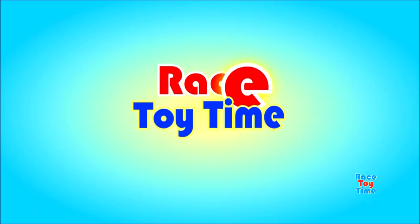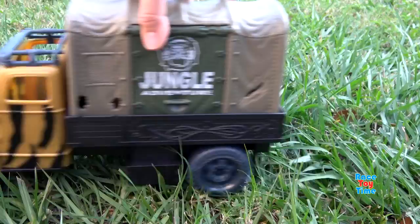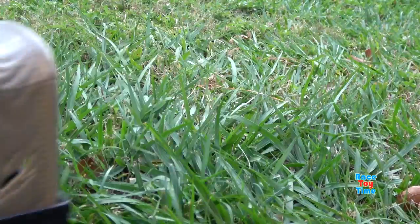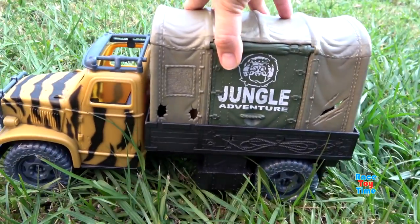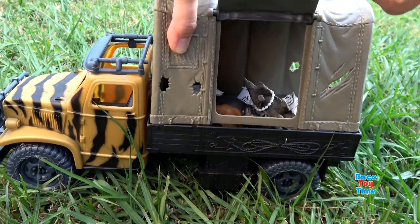Welcome to Royce Toy Time! Hey guys, Roycey Time here. Today I'm going to show you some new additions to my Wild Animal Toys collection. Now let's open the trailer to see the animals.